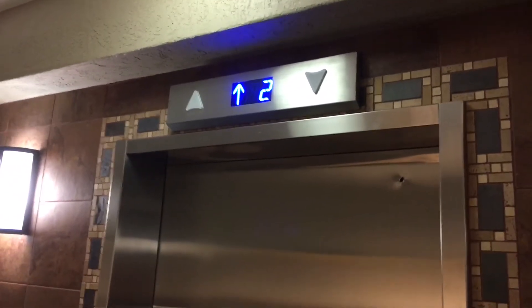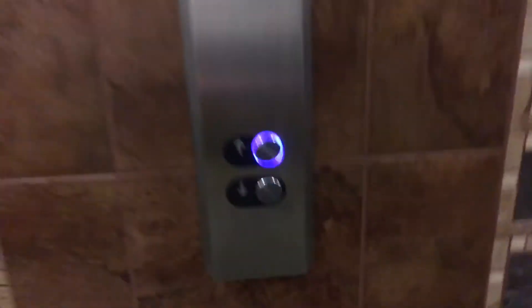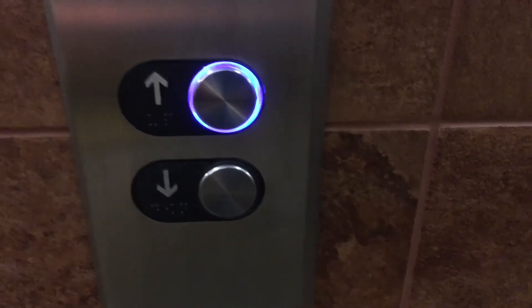It's gonna be this one. Here it is. Let's watch the button go out. Going. Go to six.